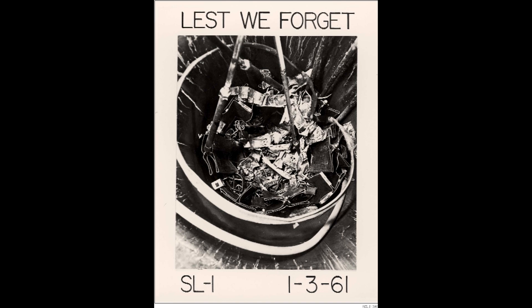This was the first nuclear power plant accident in the United States. SL1 stood for Stationary Low Power Reactor Number One and was an experiment by the United States Army. The Army was trying to develop a small nuclear reactor that could power radar stations and outposts in the Arctic.